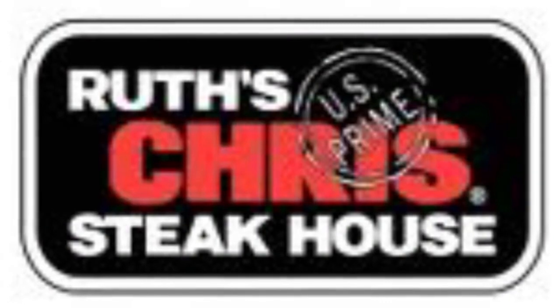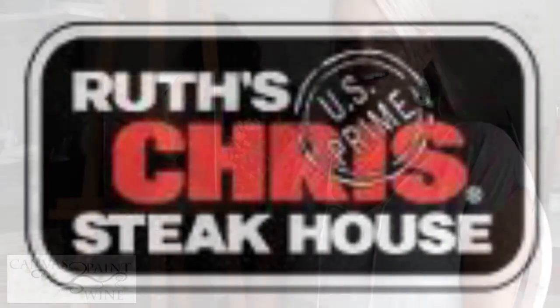I've partnered with Ruth's Chris Steakhouse and we're going to create a special event for you guys. It's going to have some amazing food — I'll tell you about that in just a minute — but I have a brand new painting I wanted to show you.